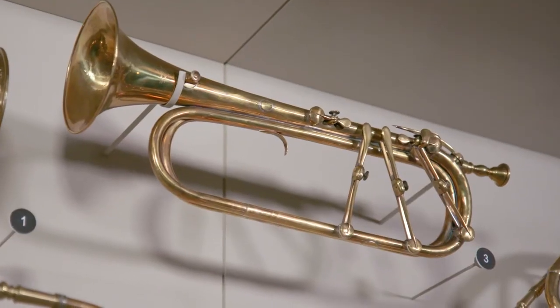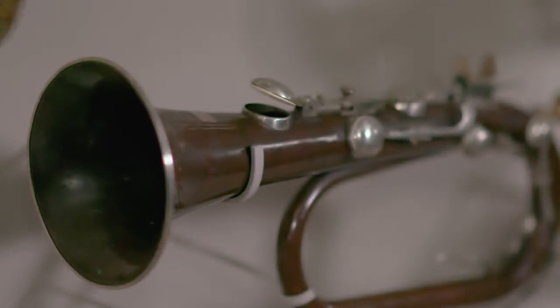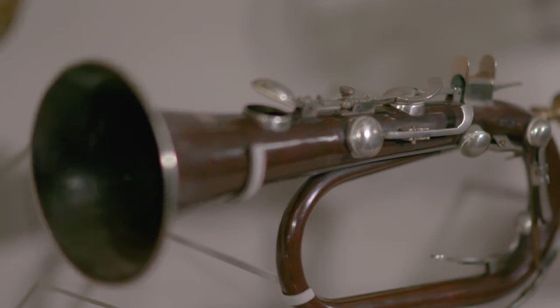In the late 18th century, trumpet makers borrowed a concept from woodwind instruments — keys. They added keys which opened and closed holes along the body. This changed the sounding length, so the keyed trumpet allowed a player to play a full chromatic scale. Think of the white and black keys on the piano — that's the chromatic scale. This opened up many possibilities to composers, such as Haydn, who wrote music for this newly designed and more versatile trumpet. Keys were then added to all sorts of brass instruments, including bugles, which became a popular amateur instrument and allowed amateur bands to form, such as the brass band.